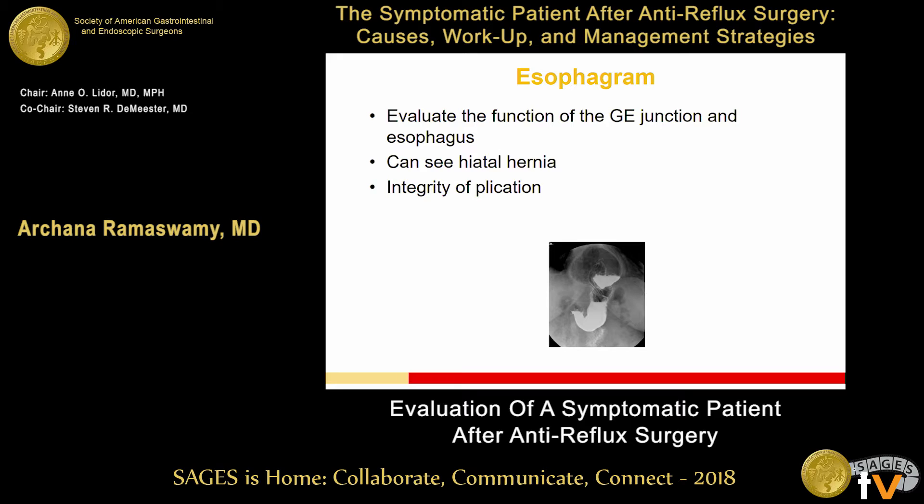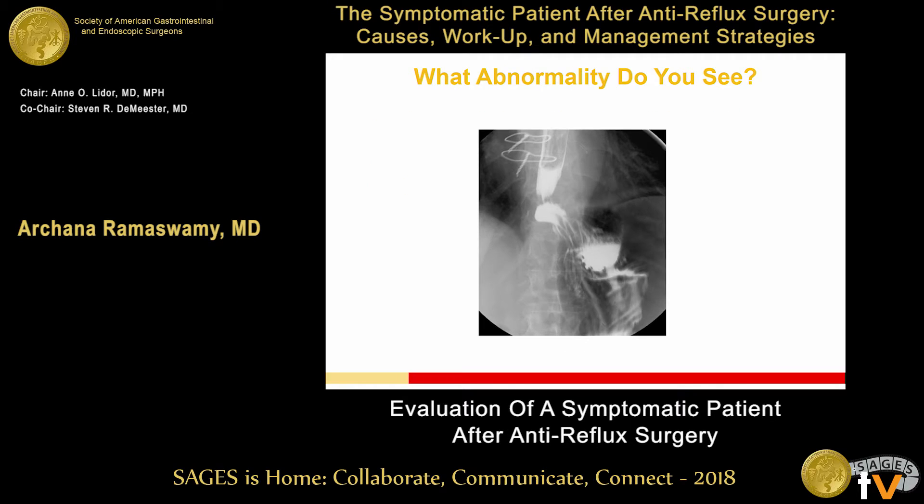The other important test is an esophagram — we want to evaluate the function of that GE junction. It allows us another way to look for a hiatal hernia and assess the integrity of the plication. This happened to be a patient I operated on just a few weeks ago who told me she had had a Nissen fundoplication about 15 years ago and started having trouble swallowing almost immediately afterwards. In this esophagram, the LES is up here, there's a little stomach and a hiatal hernia, and you can see the plication looks kind of funny — not what you'd expect on an esophagram — giving you an idea that something is wrong at the GE junction.